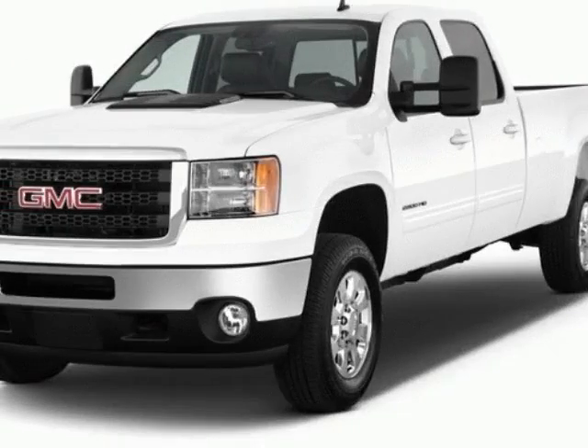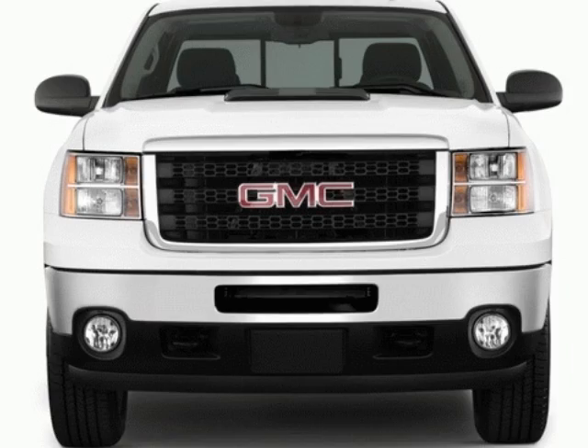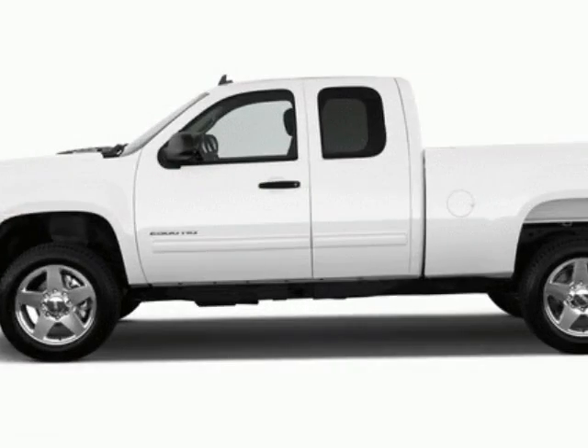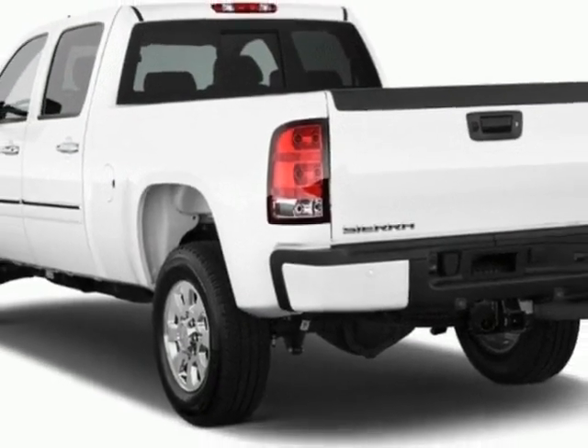Look at this new 2012 GMC Sierra 1500. For your protection, this vehicle has a full factory warranty. This vehicle gets an estimated 14 miles per gallon in the city and an estimated 19 on the highway.